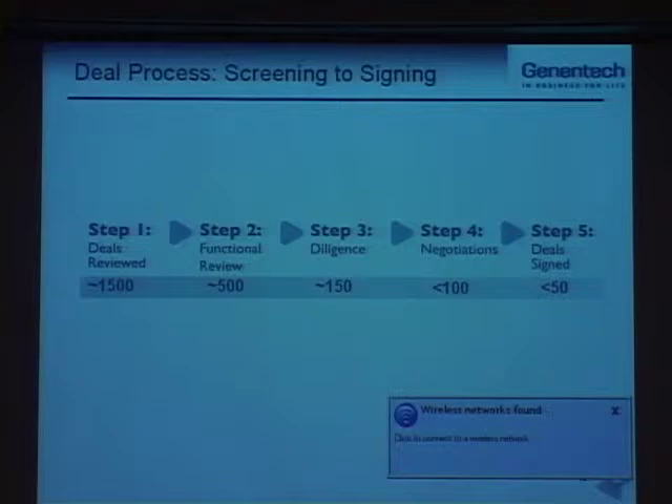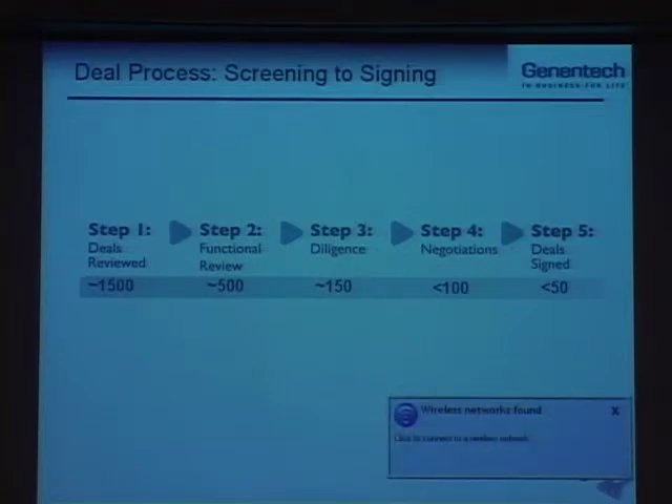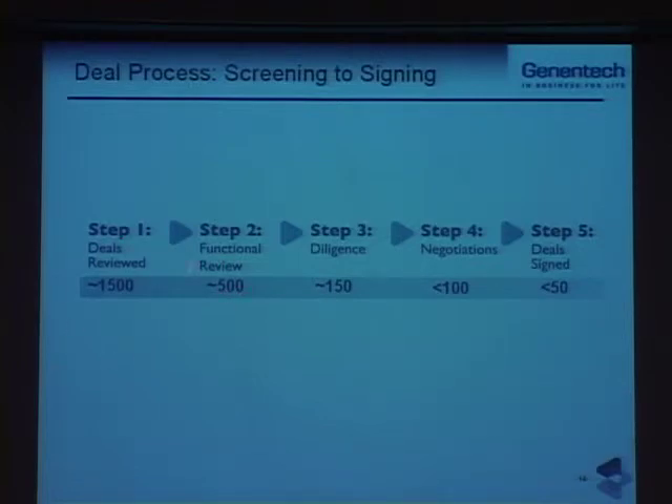In the next few slides, I'm going to map out how we start from any given opportunity and walk through how we review it, what we do as far as diligence, negotiating the deal, and then signing the deal. To give you a sense of the volume: we start with about 1,500 opportunities in any given year. Based on the particular therapeutic area or technology area, it gets triaged to various people in the department for screening. If we're interested, it goes to functional review — down to about 500 opportunities — then diligence at about 150, actively negotiated deals at less than 100, and we do anywhere from 40 to 60 deals in any given year.